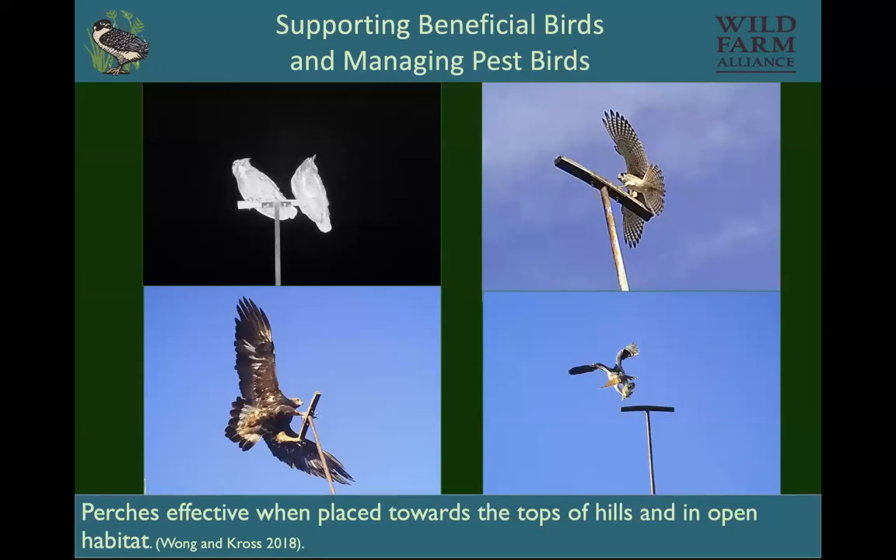Sarah Cross and one of her grad students studied perches, because perches can bring in raptors and help with pest control. They found that raptors like perches on top of hills rather than in a valley, because they can see better. They also use a perch much more often if it's away from trees. Birds will use 15-foot poles, and probably a little more than 20-foot poles — so make it easy on yourself, and 15 feet is high enough.